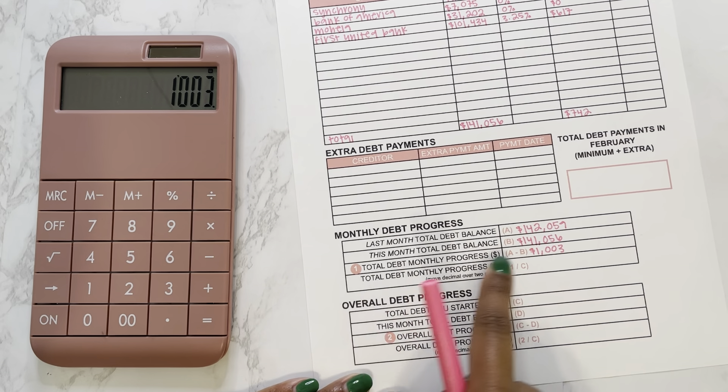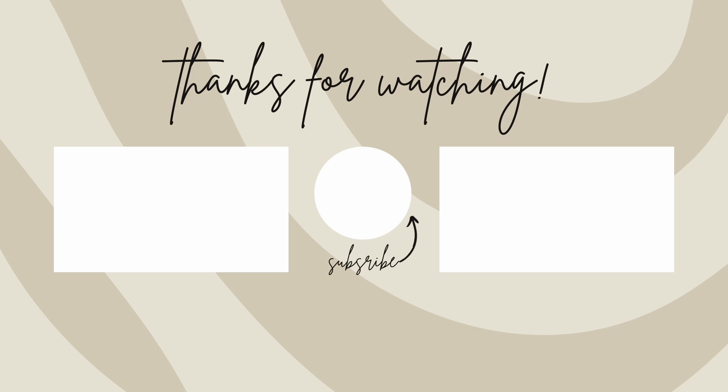To get my overall percentage, we take $3,697 divided by the total debt I started with, $144,753, multiplied by 100 — so far we have been able to pay off 2.6% of my debt.